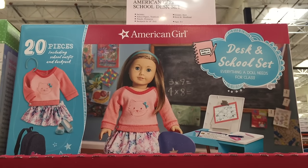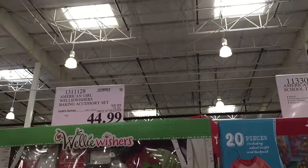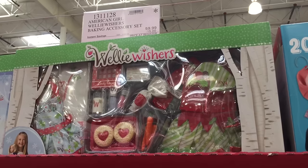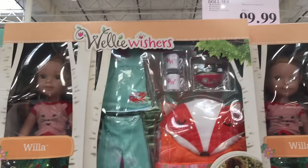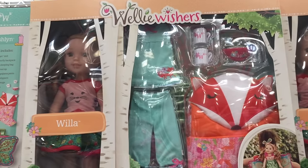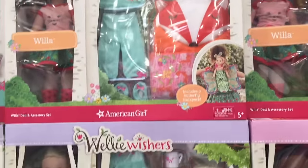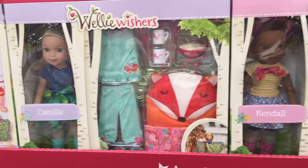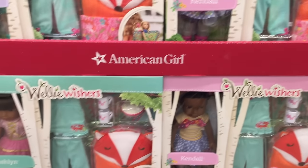This item here is another really great option — it's perfect for back to school and comes with an outfit, a school desk, a backpack, and some school accessories. There are also some Wellywisher accessory sets: this one is themed around the holiday season with an outfit, some cookies, and even some candy canes. There is also a Wellywisher starter set similar to the American Girl one — it comes with the doll, an outfit, and a few accessories. This one is themed to a slumber party with PJs and a sleeping bag. Costco is a great place to visit.